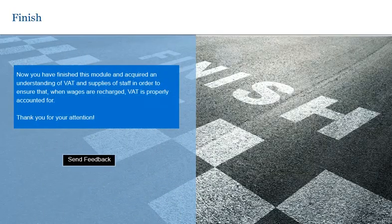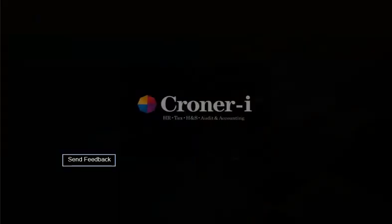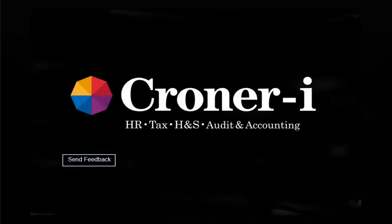I trust you have found this module on VAT and Supplies of Staff informative. Please exit this activity and click Launch Quiz to complete the quiz. Once you have completed the quiz, you will be able to print out your personal certificate. The module homepage also contains a link to the notes that accompany this module and to further resources available to you from Krona Eye, including our in-depth commentary and reports on the cases referenced in this presentation. Goodbye, and thank you for using Krona Eye eCPD. For further information and to view the full range of Krona Eye eCPD modules, visit our website at kroneri.co.uk.